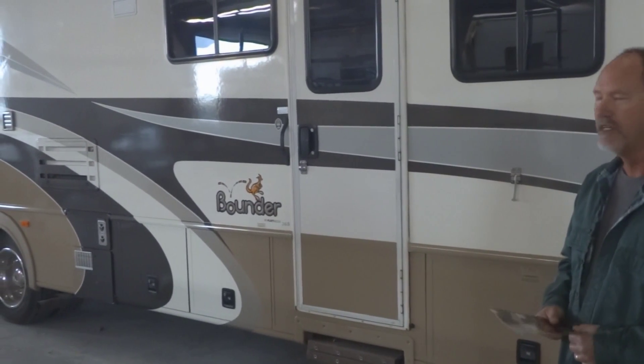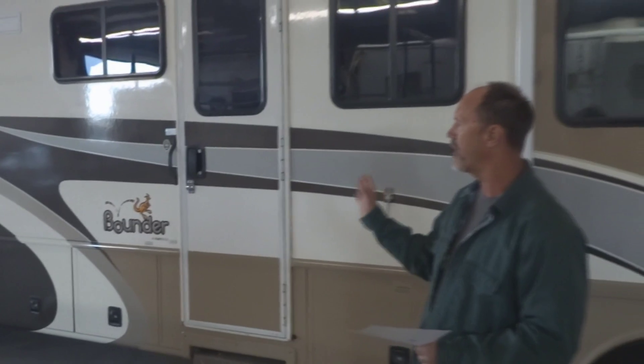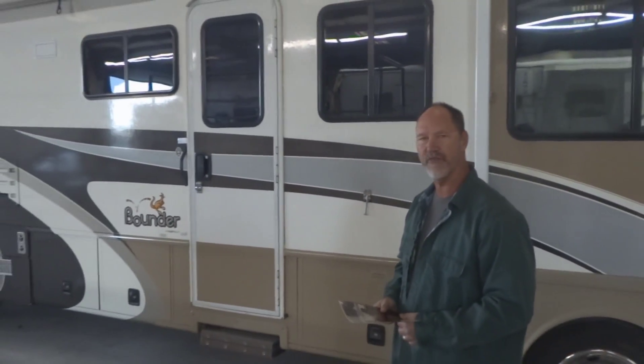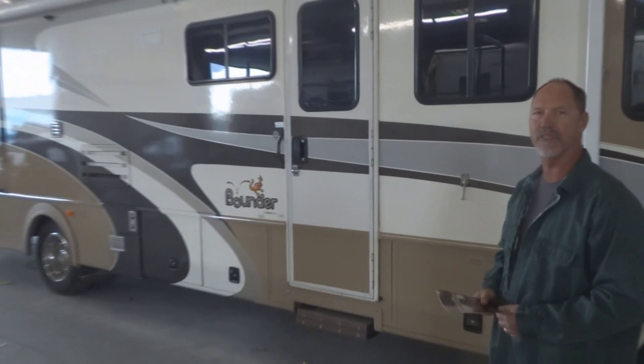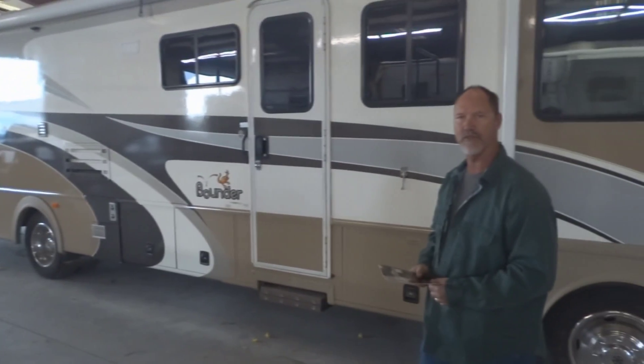I'm very impressed with the work here. They gave me a super price and I can't thank them enough for what they've done. So I recommend RV Paint Department to anybody who's thinking about having work done on their RVs.